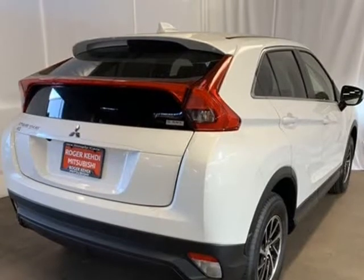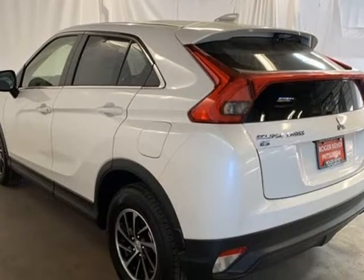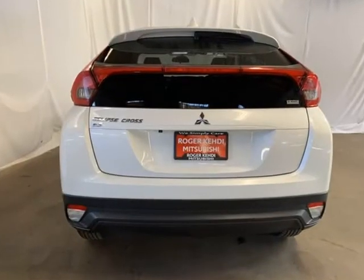X65J alloy wheels, 4 speakers, 4-wheel disc brakes, 6.386 axle ratio, ABS brakes.